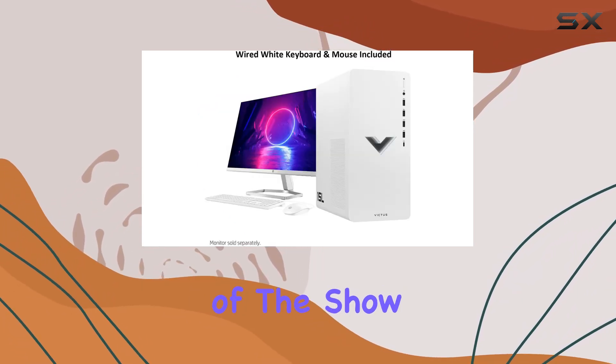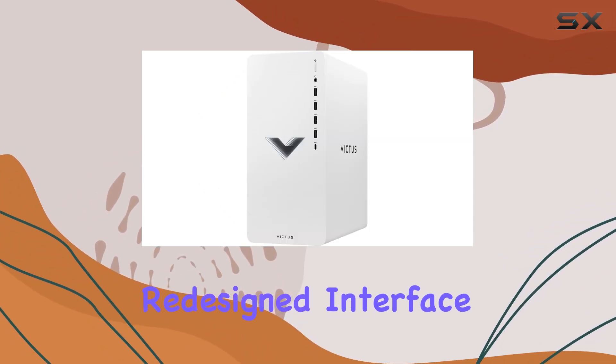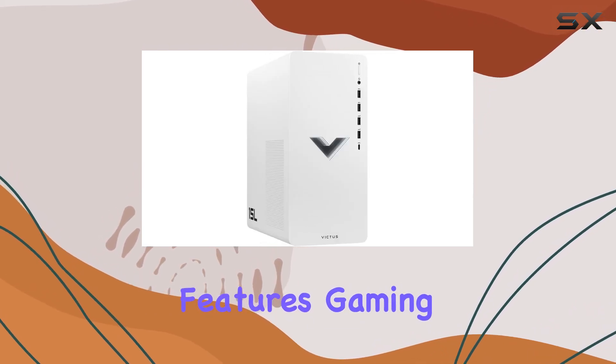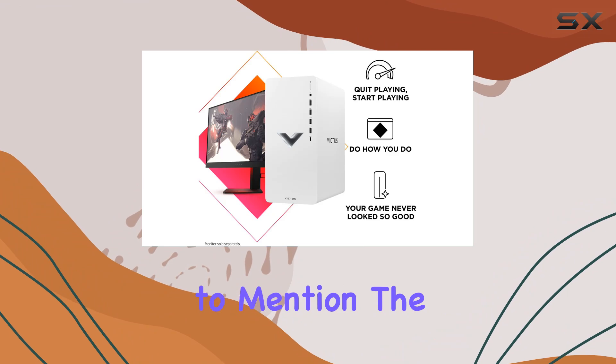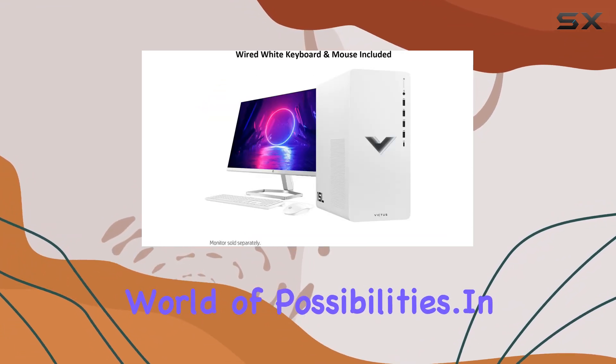Now, let's talk about the star of the show: Windows 11 Home. With its beautiful, redesigned interface, enhanced multi-monitor support, and improved performance features, gaming on this platform is a joy. Not to mention, the compatibility with Android apps opens up a whole new world of possibilities.